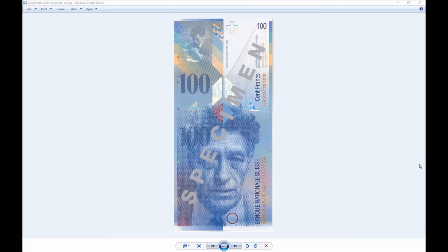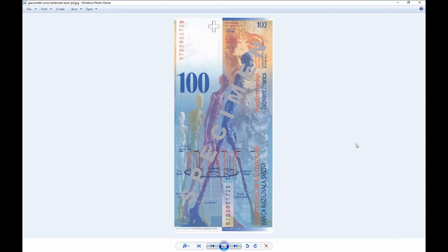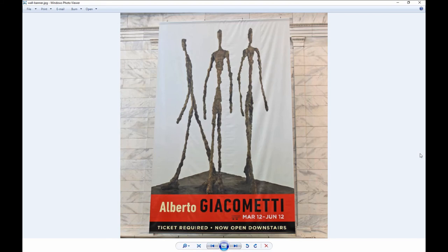I guess you know you've made it when you show up on currency. The back of the bank note features the figures of this walking man and some of those elongated figures we're going to take a look at in a second. Pretty cool to have a bank note made for you.